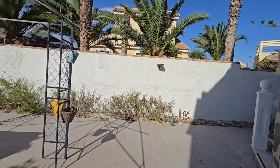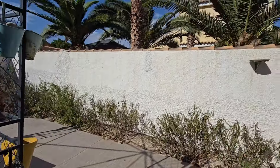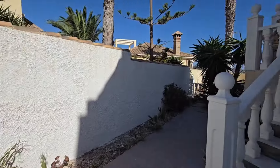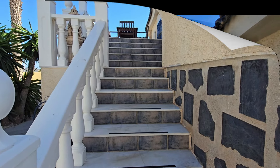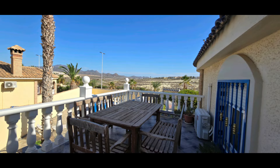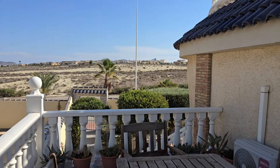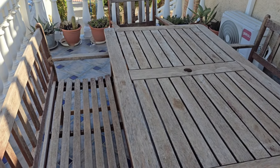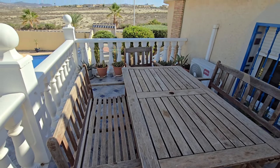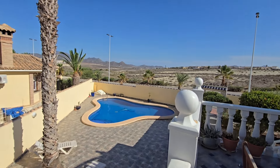I'm going to take you in and see the main house. As you can see, loads of mature shrubs and trees, and the walls are raised for privacy. Just here we have a nice terrace where you can sit and have some outside dining.